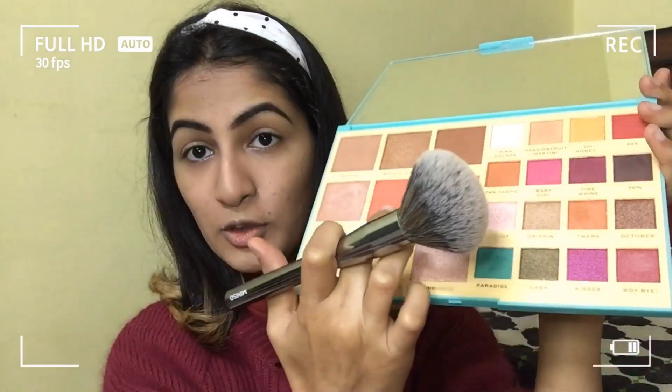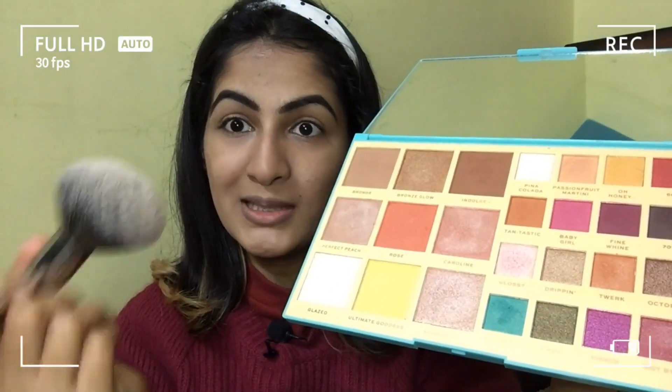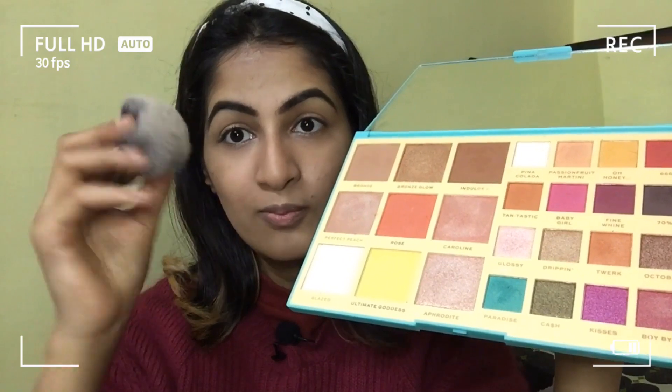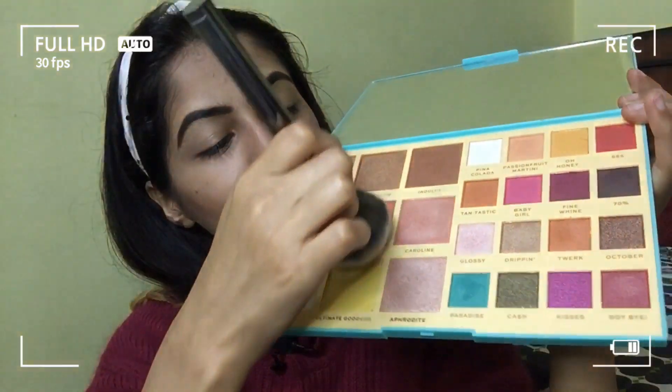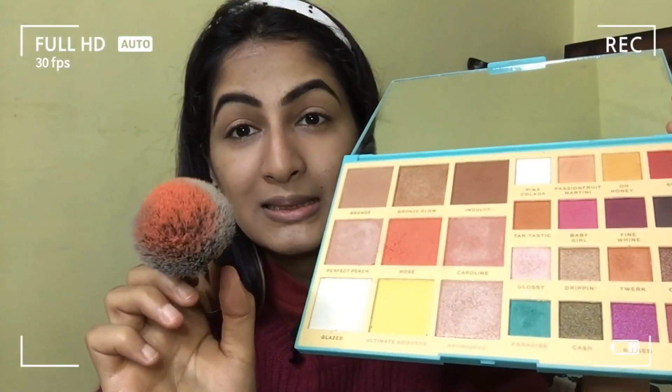Since I'm trying to create a monochromatic look, I'm going to use this shade as a blush. I'm using a powder brush for this because it can hold a lot of blush. I think I got a good amount of it.